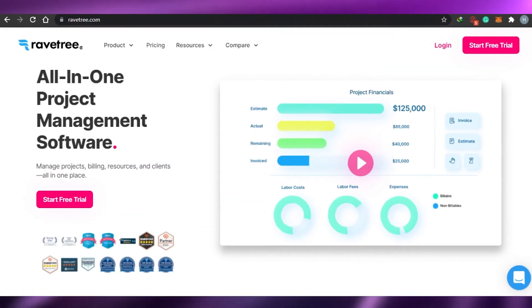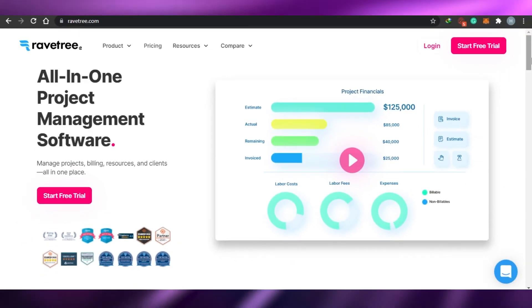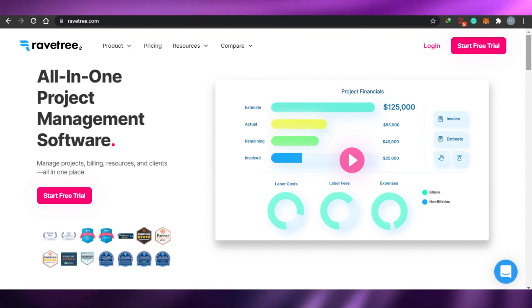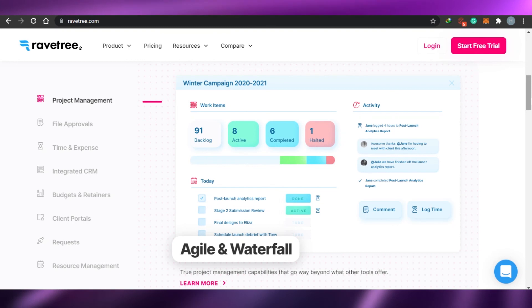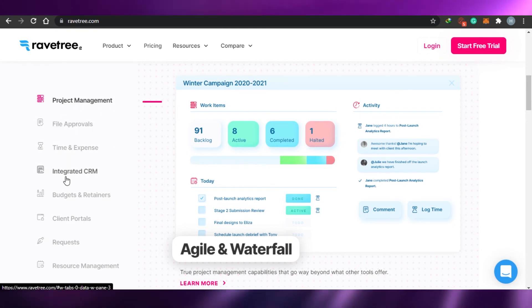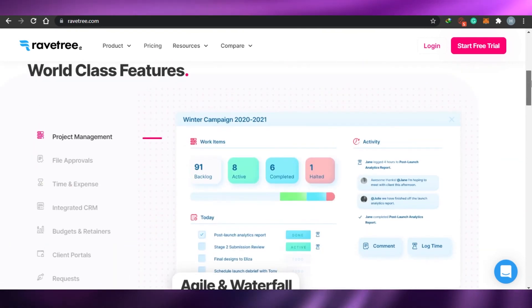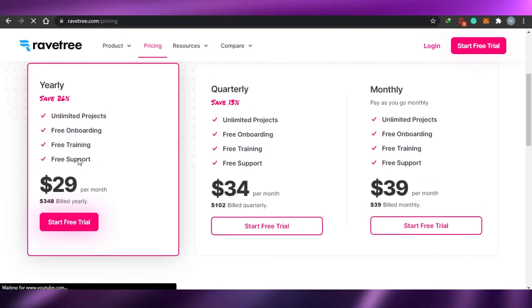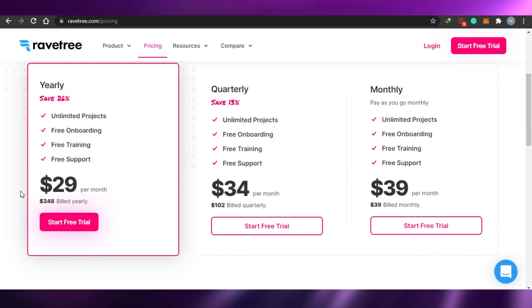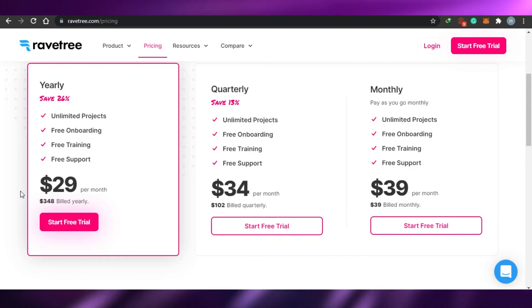Finally, I want to mention Raven 3, which is an all-in-one project management software similar to Monday.com. You will find agile tools, project management tools, and CRM all in one place. Features include project management, file approvals, time and expense tracking, and integrated CRM. However, looking at the pricing — $29 per month, $34 per month, and $39 per month — it is a little more expensive than the others, which is why I didn't mention it earlier, but it is very professional and worth it.